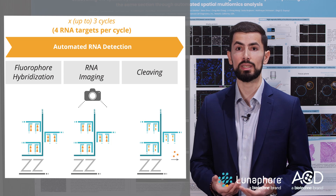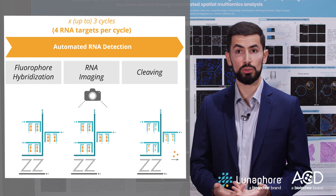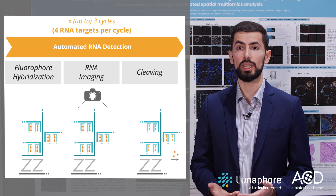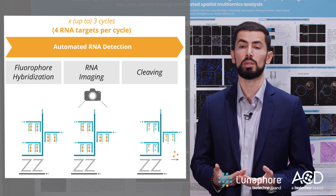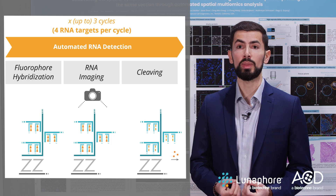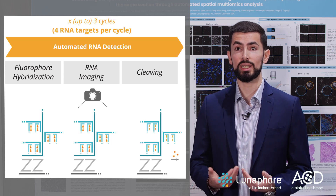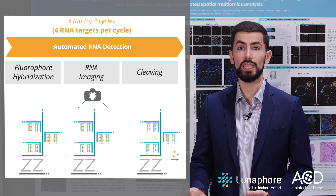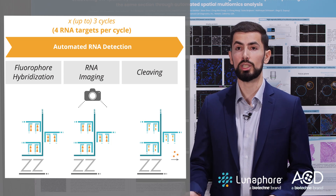Since RNA detection is based on the RNAscope HyPlex chemistry, you can build panels with up to 12 RNA targets and up to 28 protein markers. The whole workflow is very gentle to the tissue and you can continue using the sample after a multi-omics experiment and do downstream H&E, ISC, or other sequencing assays.